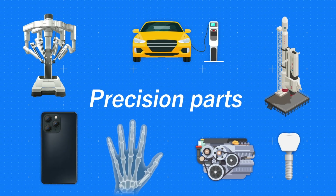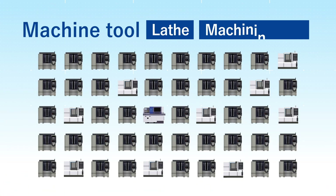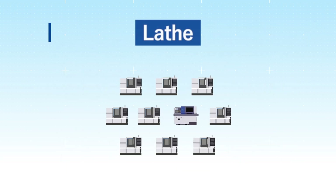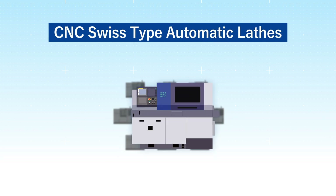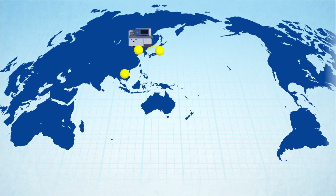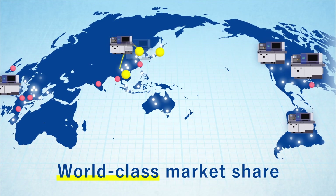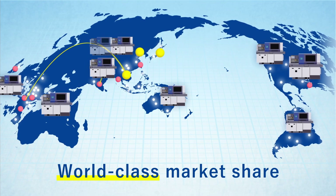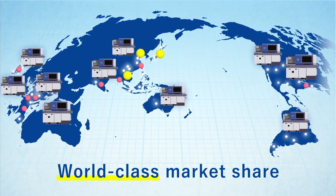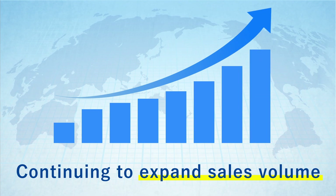As numerous products continue to downsize, demand for precision parts will continue to grow. Among the roughly 300 types of machine tools in use in the world, CNC Swiss-type automatic lathes fall into a narrow niche area, specializing in machining precision parts. As a manufacturer, Star Micronics boasts one of the world's leading shares in this area. Our production and sales bases all over the world deliver thousands of products to customers worldwide every year. We expect ongoing growth in sales volume, in line with mounting demand for precision parts.